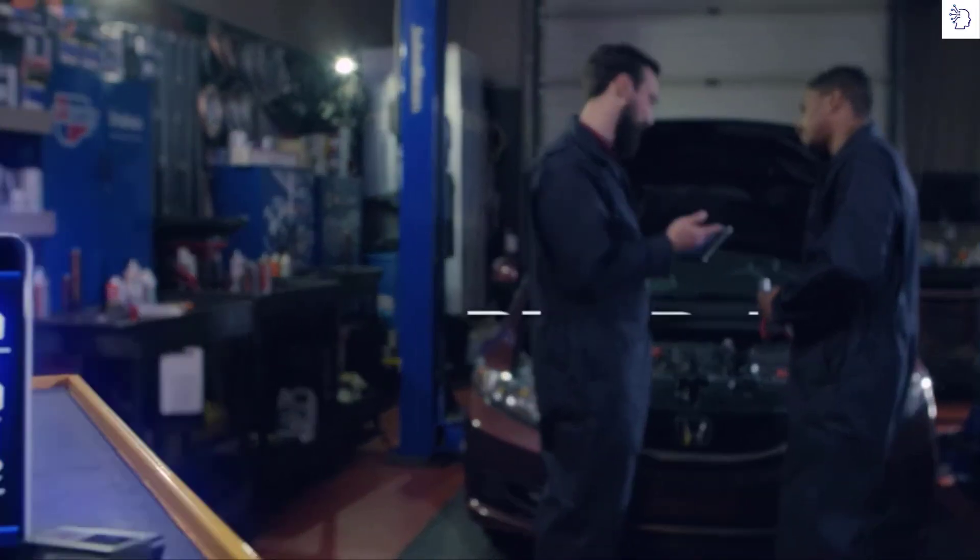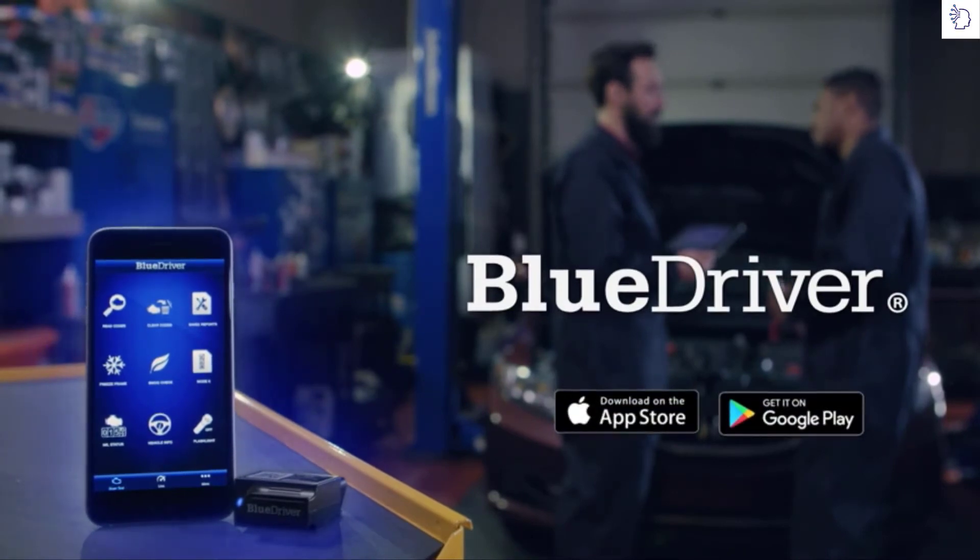Get BlueDriver today and experience the pro power of being able to scan and understand your vehicle.